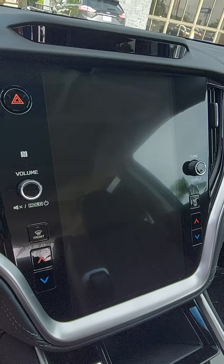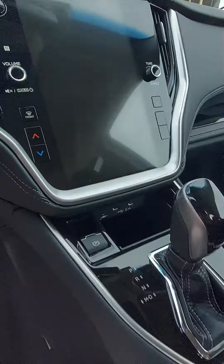It has a nice upscale leather interior and an 11.6-inch tablet-style touchscreen that's very intuitive and easy to read.